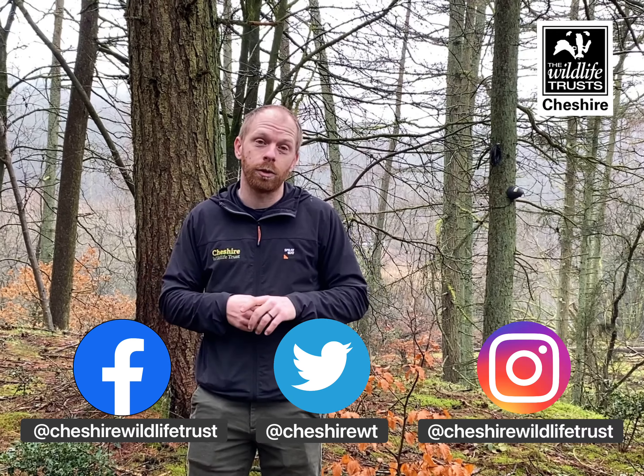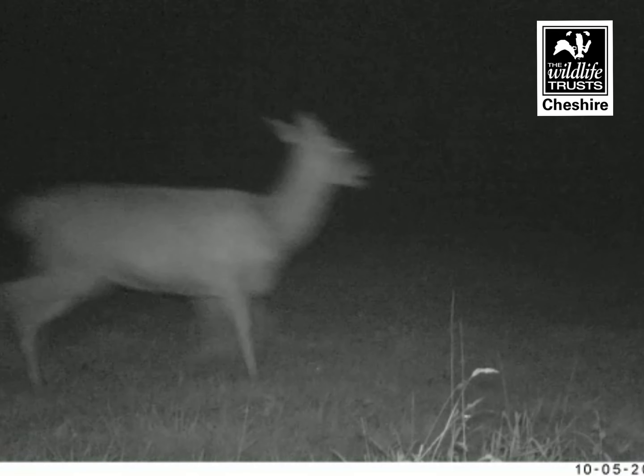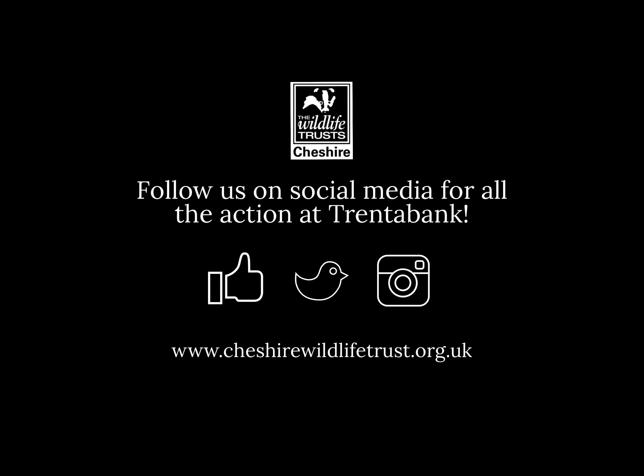For the moment we can only bring you footage through our social media channels, so keep an eye on those and on the website too, where we're hoping to bring you some of the best bits of the footage that we manage to capture. In the fullness of time, hopefully we can live stream this as well, so you can see the wildlife on the go 24/7 wherever you are — but for now, check out our social media channels and keep an eye on that website too.